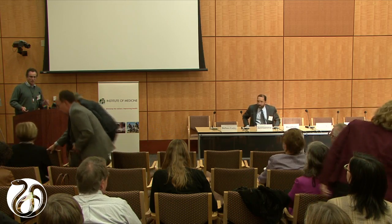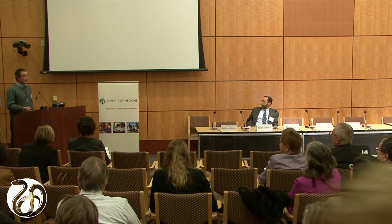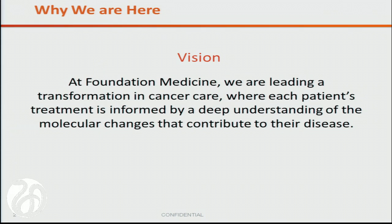Well, Barbara, you must have done a very good job because there's very little overlap so far in our talks. So thank you for having me. I'm going to talk about some of the challenges that arise and also the opportunities that we've seen in the real-world implementation of genomic profiling and how it might interplay with eligibility around a national clinical trial system. Our vision — each patient's treatment needs to be informed by an understanding of the molecular changes driving his or her disease.